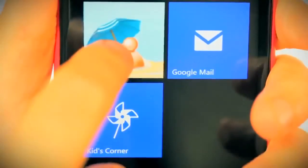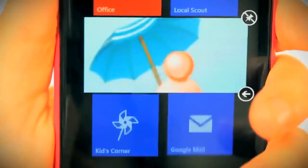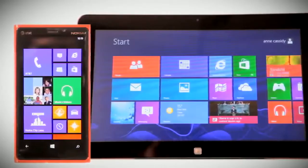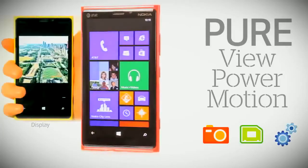It has customizable live tiles which dynamically display updated content. This provides a similar customer experience across multiple devices. From pure view to pure power to pure motion,